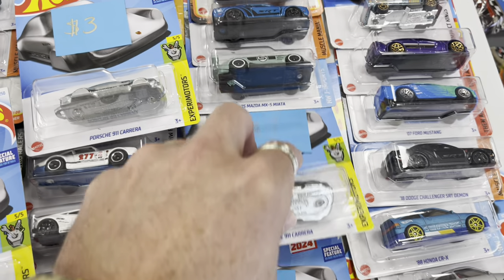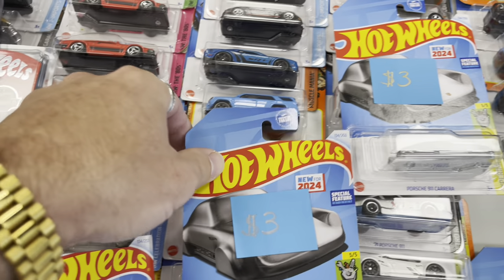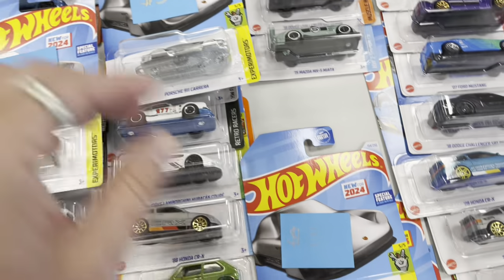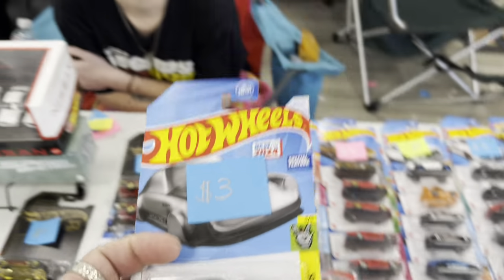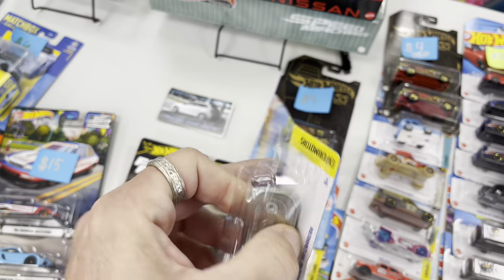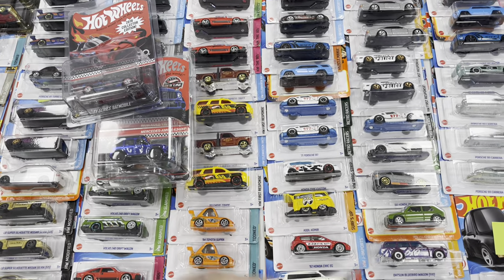The last card is pinched right here so I'll take that one since I'm just gonna crack it open. Should we do it right now? Let's do it — one-handed pull at the diecast meet, can he do it?